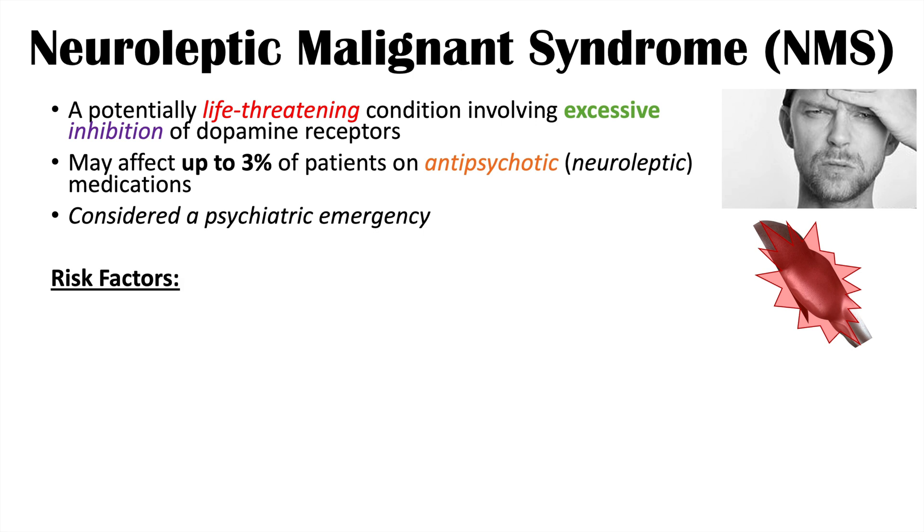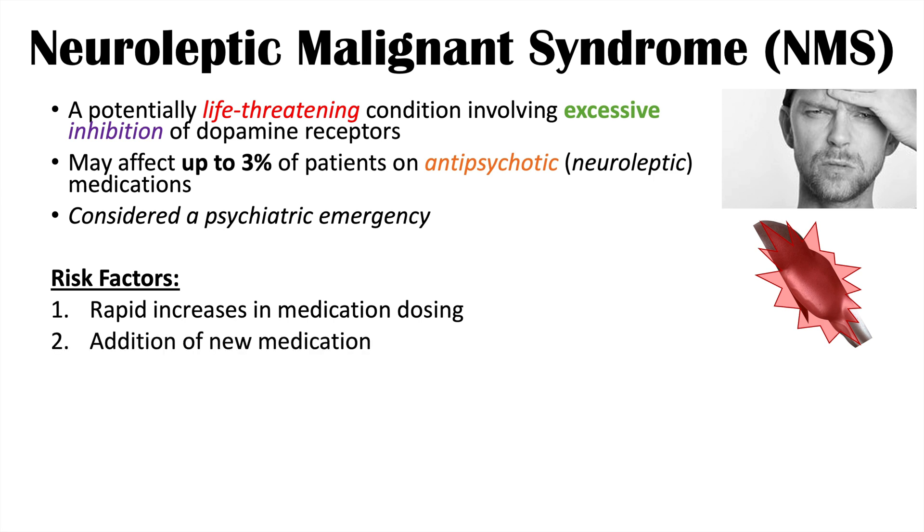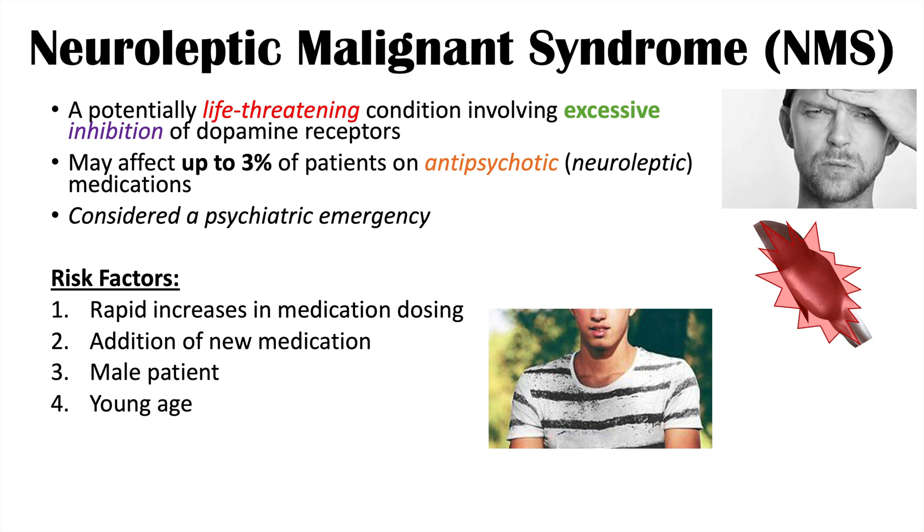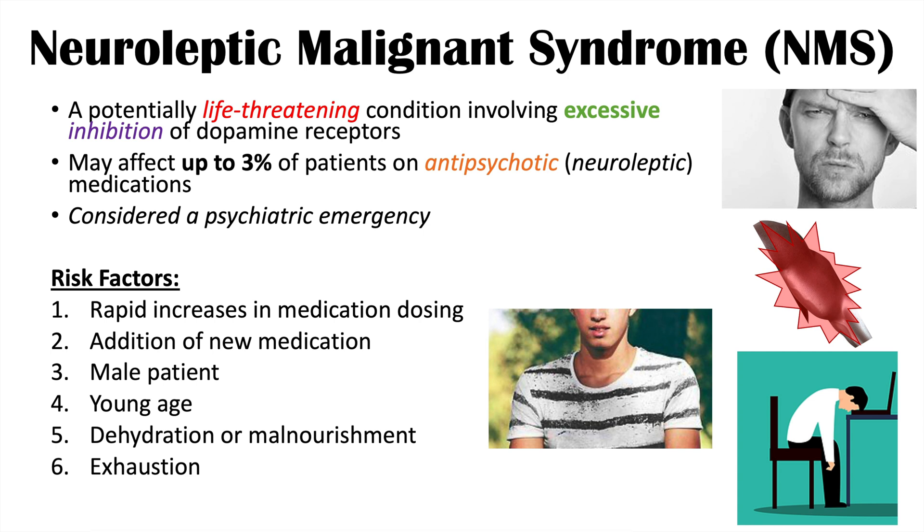There are particular risk factors for this condition. One is a rapid increase in medication dosing. The addition of a new dopamine antagonist when a patient is already on one can also increase the likelihood. Being male and being young are also risk factors. Dehydration, malnourishment, exhaustion, and having a medical illness while on an antipsychotic also increase risk due to issues with medication dosing.